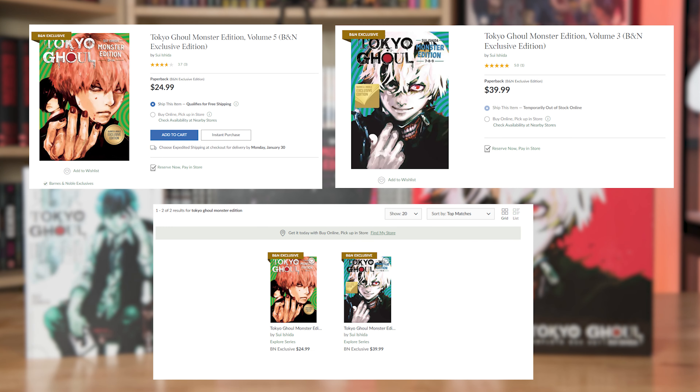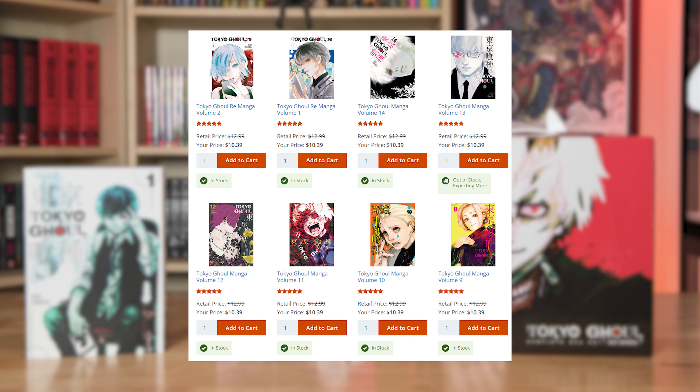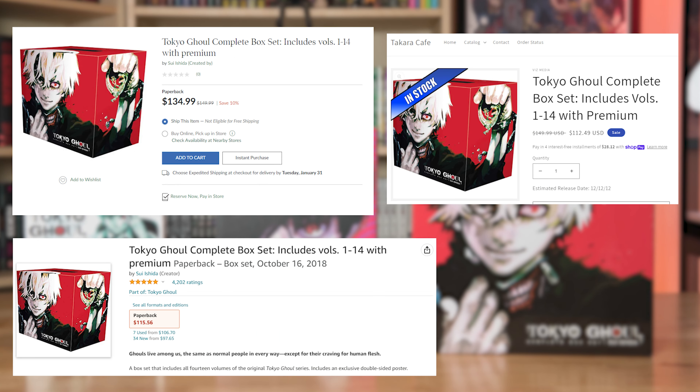The Monster editions are definitely the most expensive way to collect the series. With the volumes being unlisted and theorized to be out of print, we may never see these editions again — though we've been getting a lot of unexpected reprints and re-releases lately. The cheapest way to fully collect the series would be via the manga box set, which saves you around $32 compared to buying all the individuals. Availability may also be a factor, as a lot of the Monster edition volumes are no longer available on Barnes & Noble's website. They are also a Barnes & Noble exclusive, whereas the other two formats are available across multiple retailers worldwide. It's actually in stock at the time of posting this video on sites such as Book Depository, Right Stuff, and Barnes & Noble.